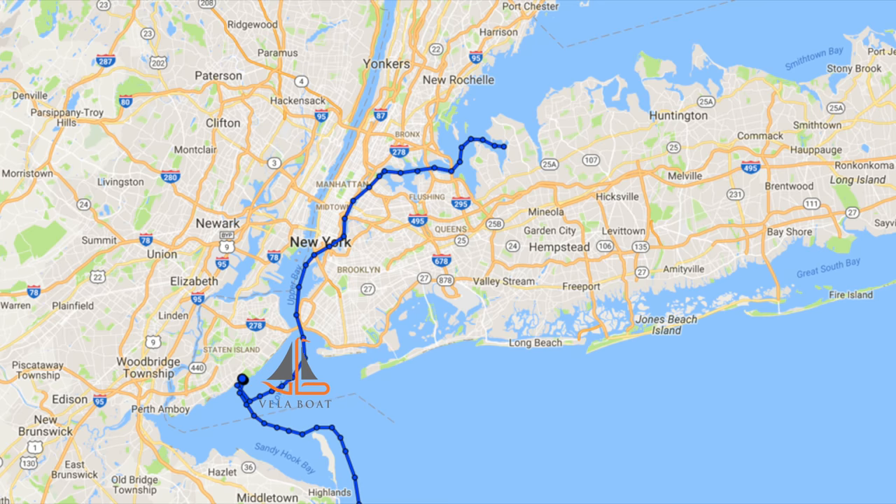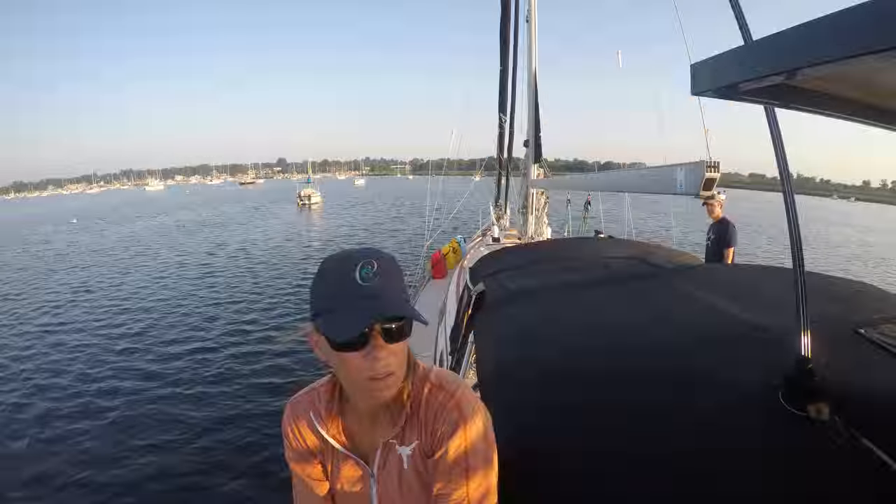After a long almost three weeks, we left our temporary home in Staten Island and traveled up the East River through Hell Gate to Long Island Sound.